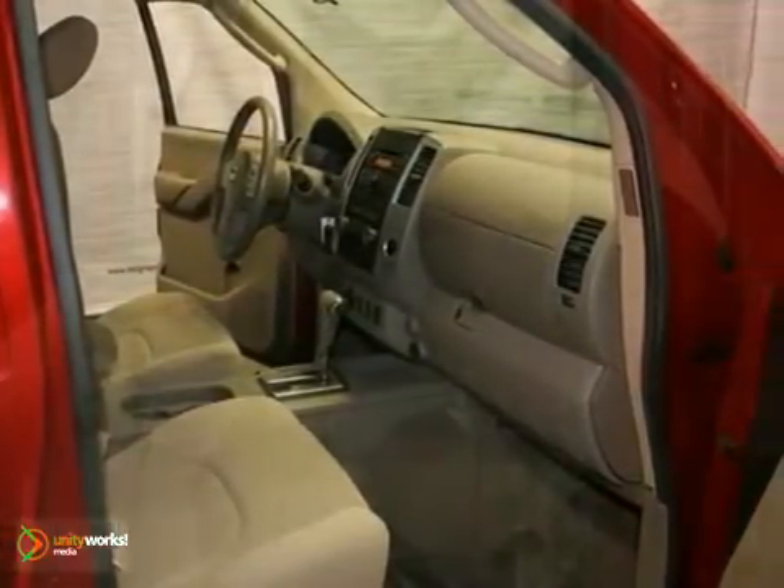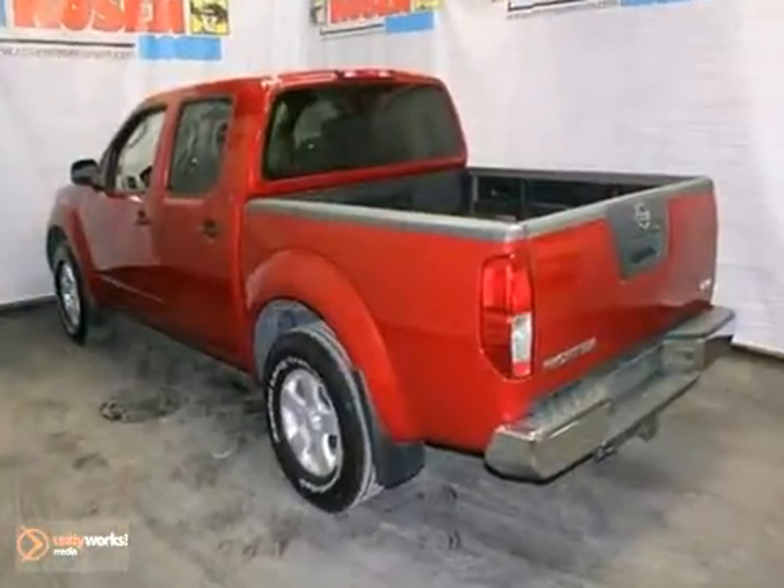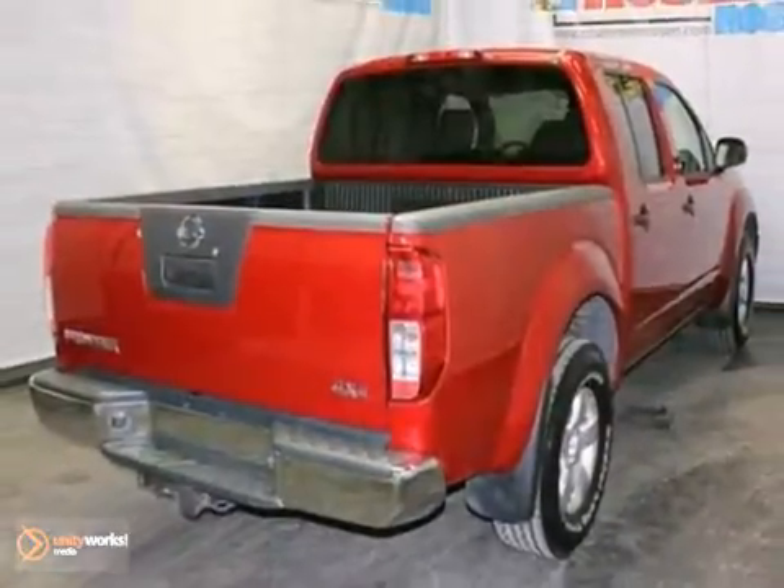Plus, you'll get stability and traction control and a five-year, 60,000-mile warranty. This truck will allow you to be comfortable on any job site.